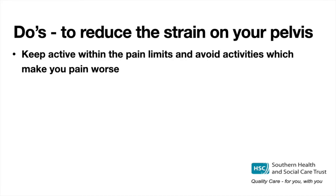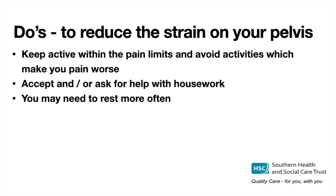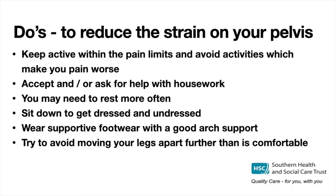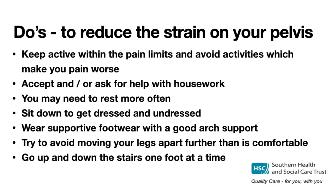Do's: To reduce the strain on your pelvis, keep active within pain limits and avoid activities which make the pain worse. Accept and ask for help with housework. You may need to rest more often. Sit down to get dressed and undressed to avoid standing on one leg. Wear supportive footwear with good arch support — avoid high heels, completely flat shoes, and flip-flops. Try to avoid moving your legs apart further than is comfortable, taking care getting in and out of the car and bed. Go up and down stairs one foot at a time — going up, lead with your less painful leg; going down, lead with your more painful leg.